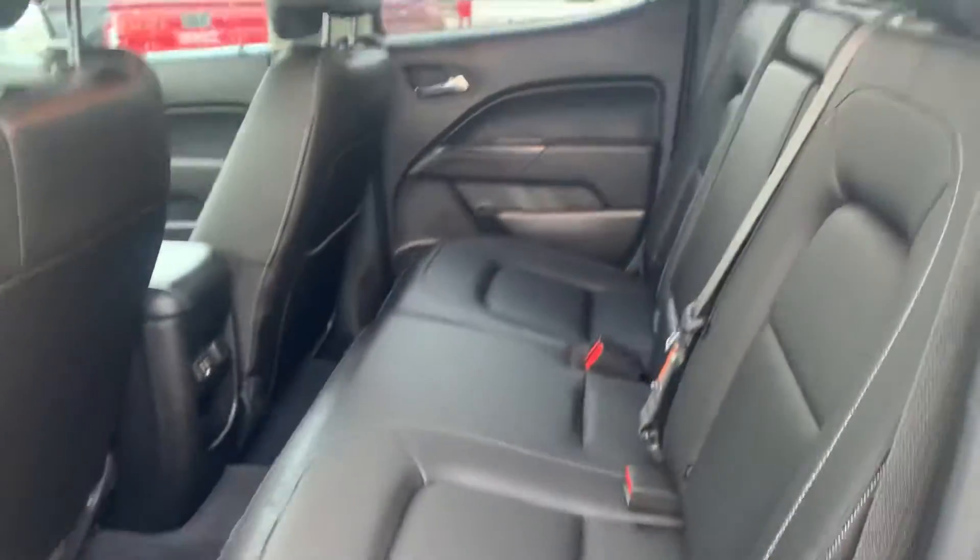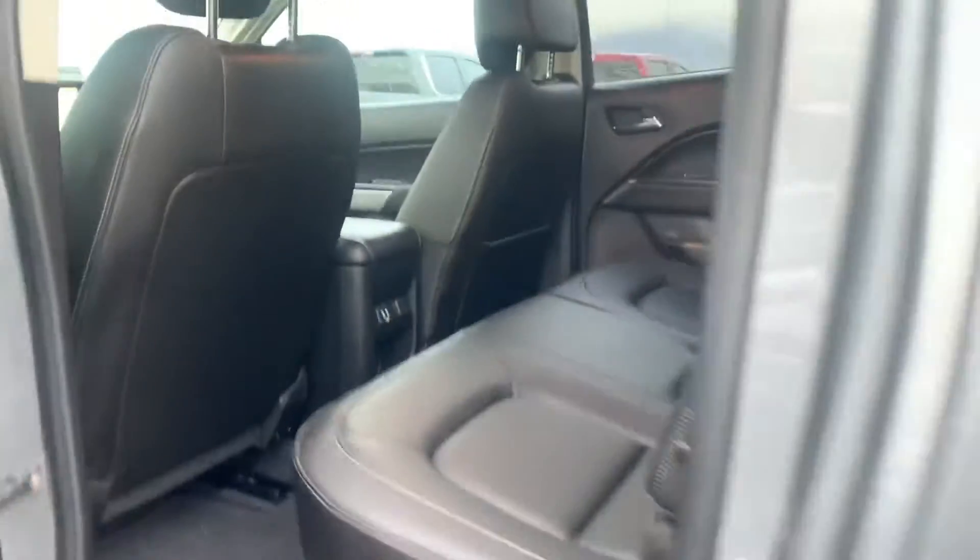The interior is pretty clean too — didn't see anything wrong with it. Doesn't smell like cigarette or smoke. Headliner's clean, nothing broken in here, so that's good.